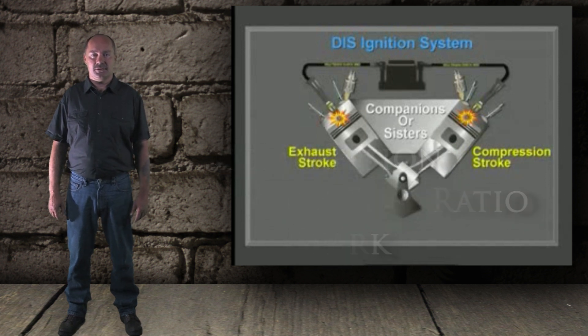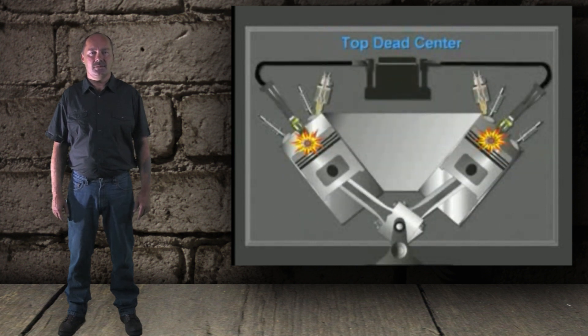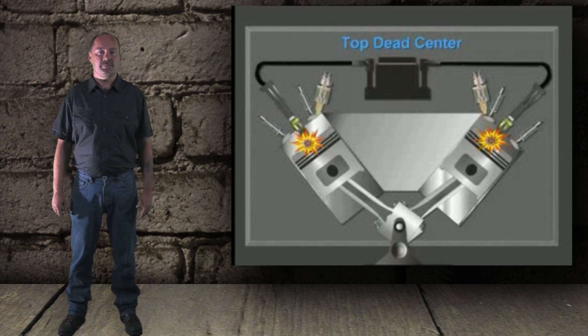Because this is a distributorless ignition system, for the spark to cause a single cylinder misfire, the current must be taking a shortcut to the block by bypassing one of the spark plugs. If one of the coil sections stopped firing completely, two cylinders would be misfiring.